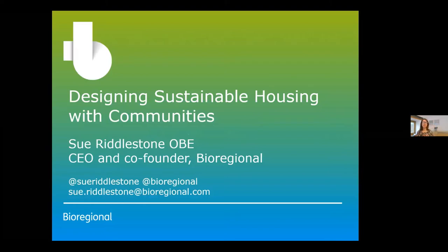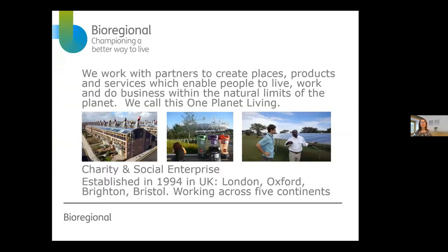We don't get up in the morning and think 'oh, I'm going to cause climate change' — we're all just in this society we've created together. I'm going to tell you about our approach to doing that in the housing sector and how we've been a community-led housing group ourselves, and also how we work with community-led housing groups for designing sustainable housing.